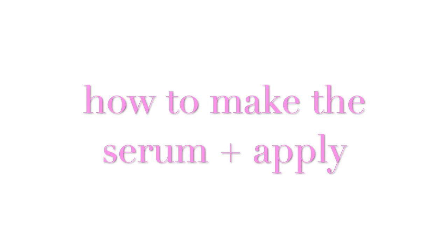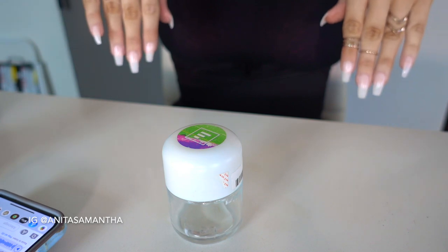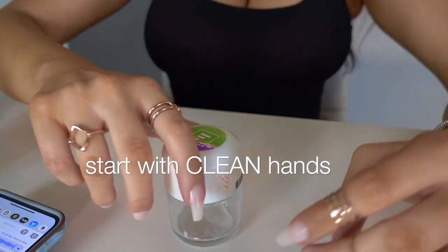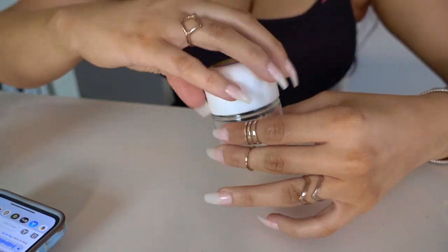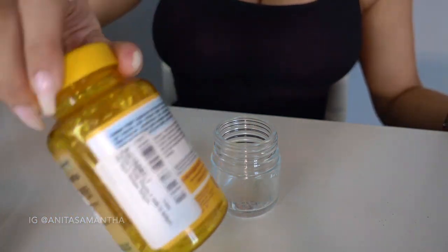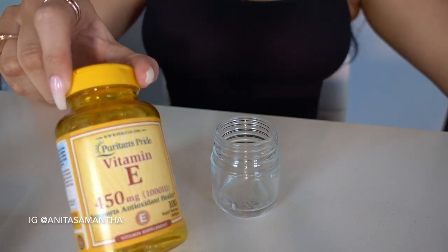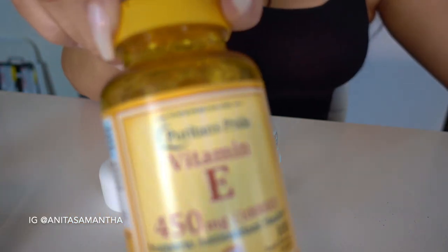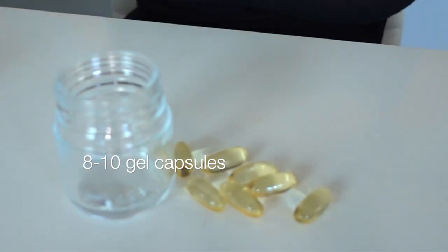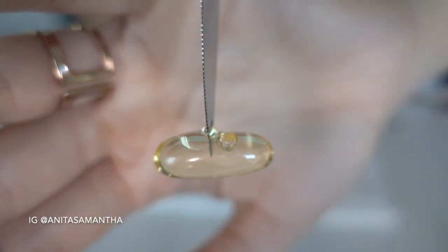Now let's get into how to make the mixture and how to apply it. First, take your little jar and start with fresh, clean hands — make sure you wash your hands and nails very well before applying this mixture. The first thing you're going to take is about 10 capsules of the vitamin E gel capsules.